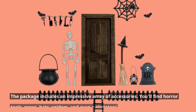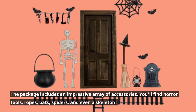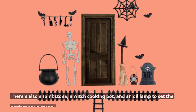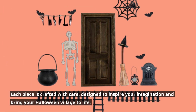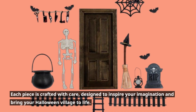The package includes an impressive array of accessories. You'll find horror tools, ropes, bats, spiders, and even a skeleton. There's also a tombstone, a witch cooking pot, and an oil lamp to set the perfect eerie scene. Each piece is crafted with care, designed to inspire your imagination and bring your Halloween village to life.